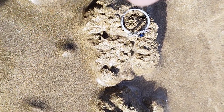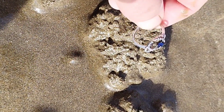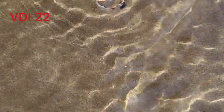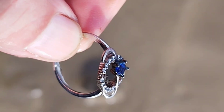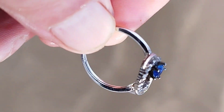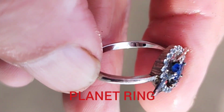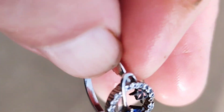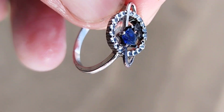Just dug this out, reading a 22 - a little ring. That's quite nice. I don't think it's silver, but still, a nice find.